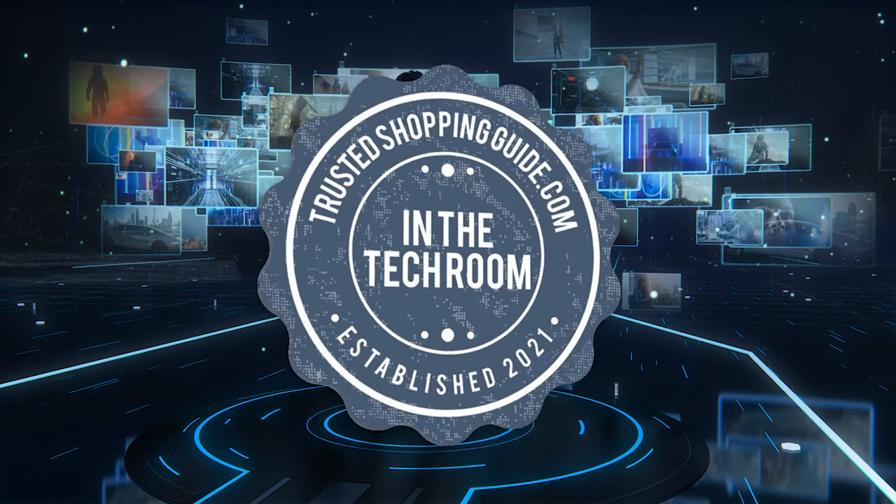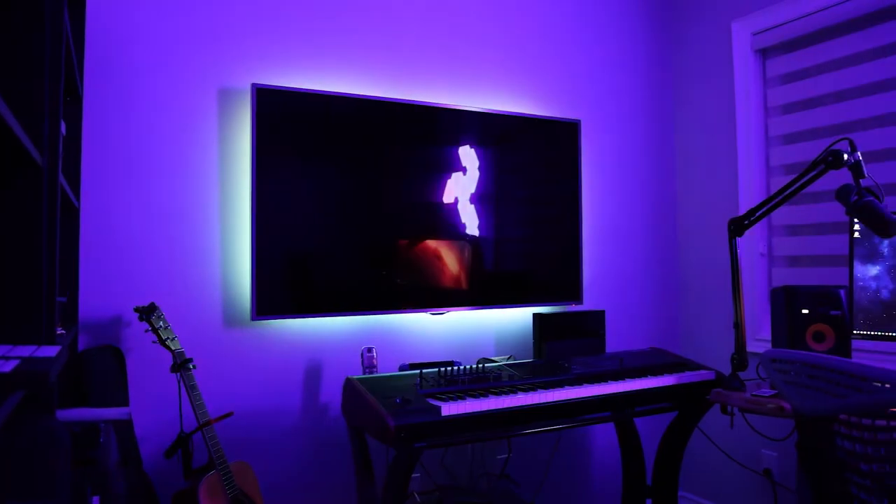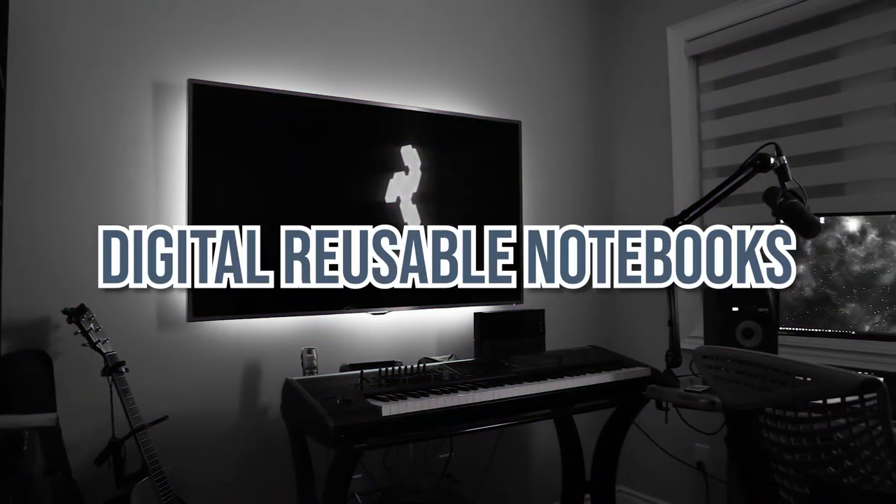Welcome back, tech enthusiasts! We are Trustedshoppingguide.com, and today we are in the tech room. In this video, we will be sharing with you our 7 highest-rated digital reusable notebooks.